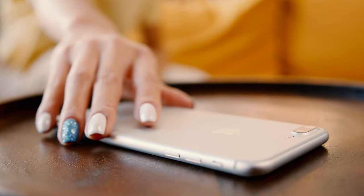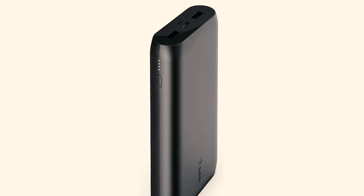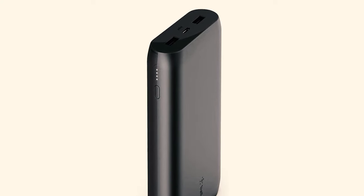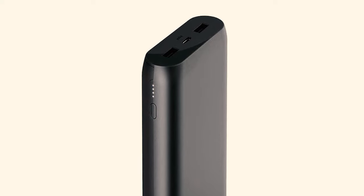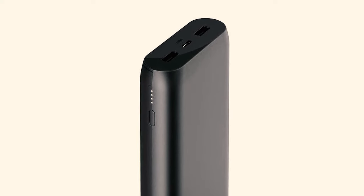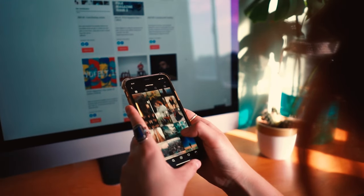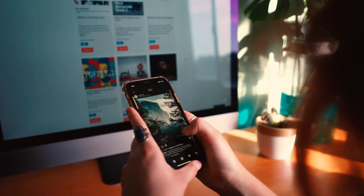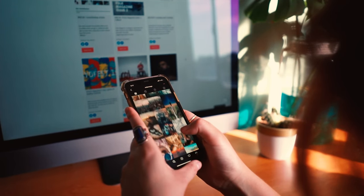Compatible with all devices capable of charging with a USB-A cable, including Apple iPhone 14, 14 Pro, 14 Pro Max, and 14 Plus, iPhone 13, 13 Pro, 13 Pro Max, 13 Mini, iPhone 12 Pro Max, iPhone 12 Pro, iPhone 12, iPhone 12 Mini, iPhone XR, Galaxy Note 10, Galaxy Note 10 Plus, Google Pixel line, and so many more.